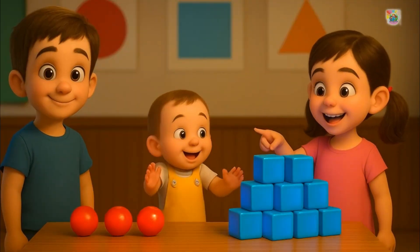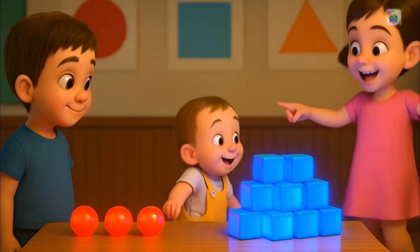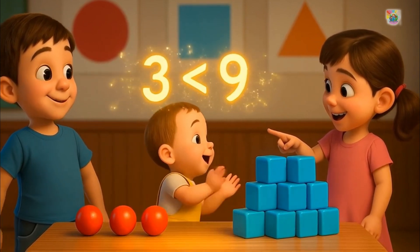Here are some shapes. On the table we have three red balls and nine blue cubes. Nine is greater than three. Three is lesser than nine.